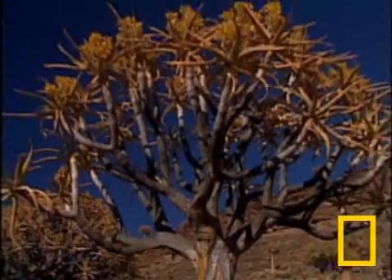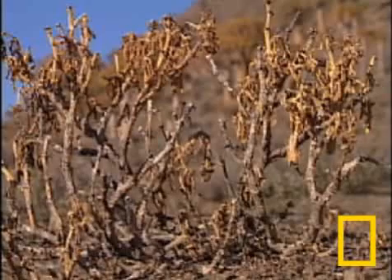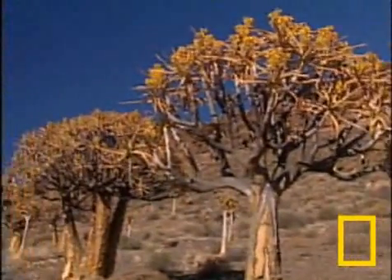It's predicted that this area of South Africa will experience the worst impacts of climate change in coming years. It's not only getting hotter here, but drier too.